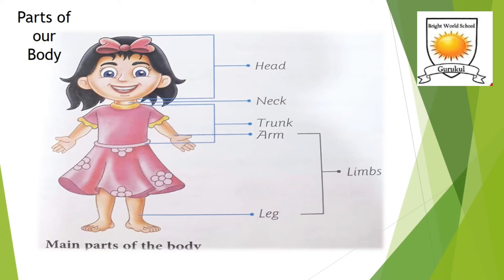As you can see, we have a wonderful body. Each part of our body has a different name and function to perform. Our body can be divided into three main parts: head, trunk, and limbs.